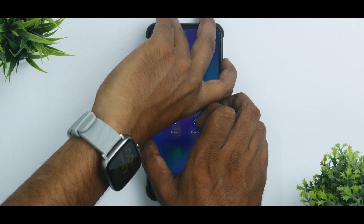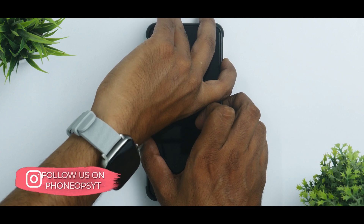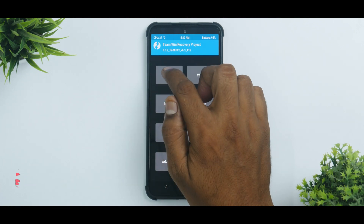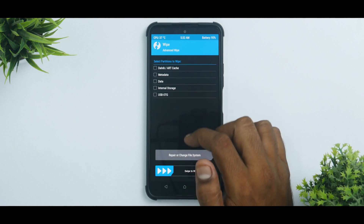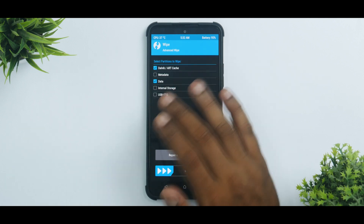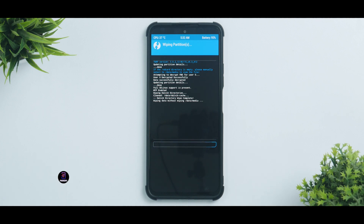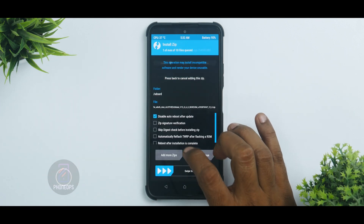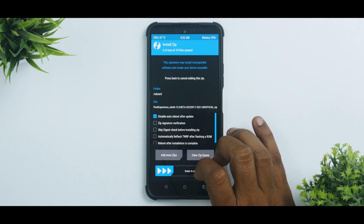We'll wait for it to reboot into TWRP. Both files are present, so we'll go to Wipe → Advanced Wipe → Dalvik and Data. We won't wipe internal storage because that's where our files are. Then go to Install, select the firmware first, add more zips, and select the ROM.